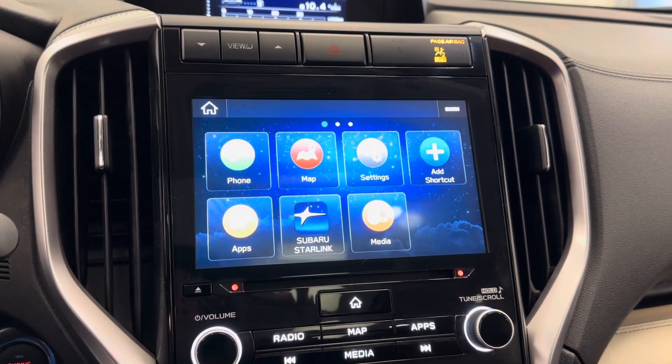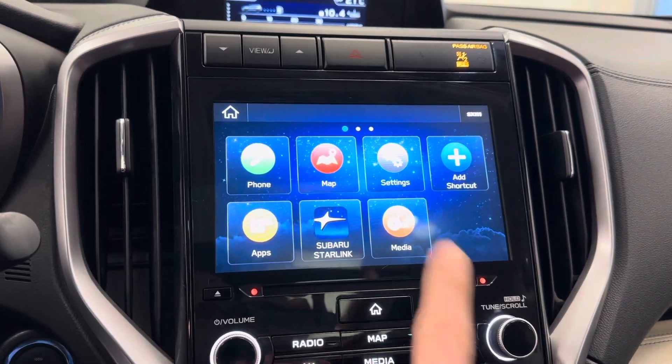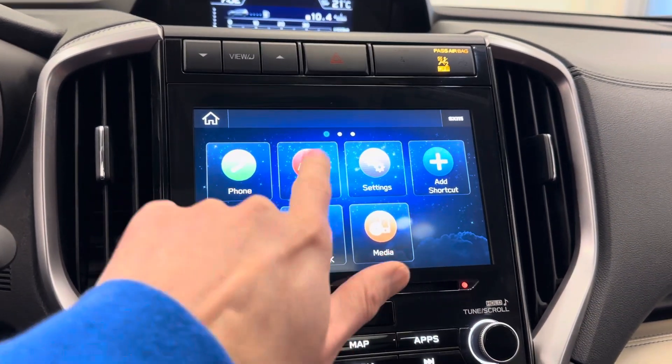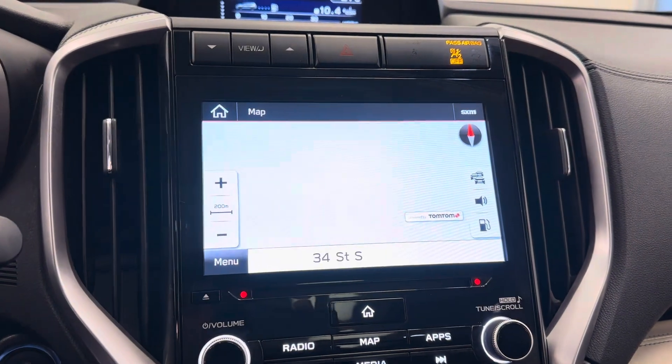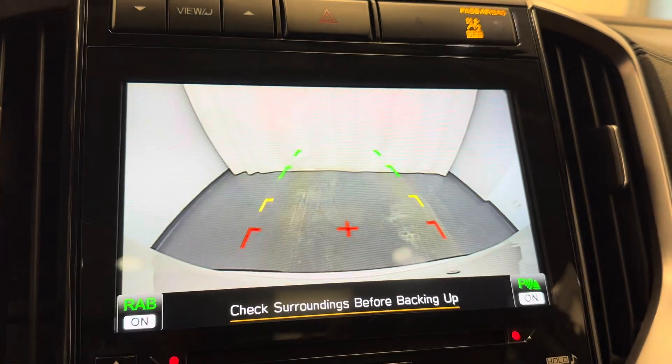A few different options on the infotainment — hook up your phone, download some apps. Bluetooth ready, Apple CarPlay compatible. Also comes with navigation and a rear backup camera.